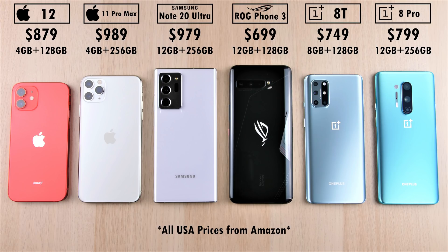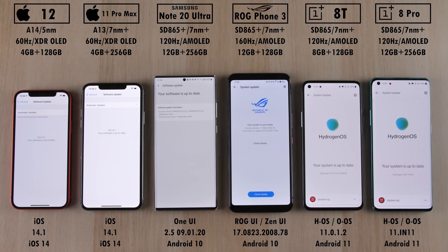We have the prices at the top, all in relation to the current US prices on Amazon. We have updated the software on all devices — Android 10 on the two devices in the middle, Android 11 on the two OnePlus devices, and iOS 14.1 on the two Apple devices all the way on the left-hand side.